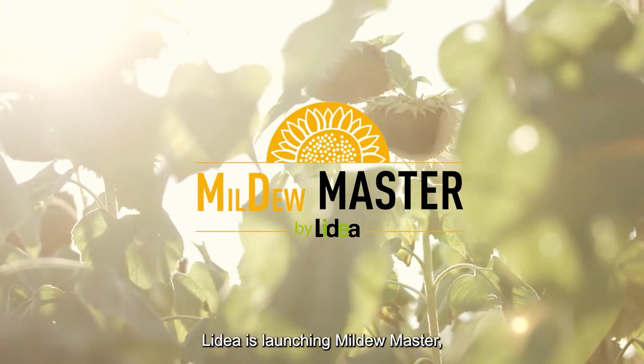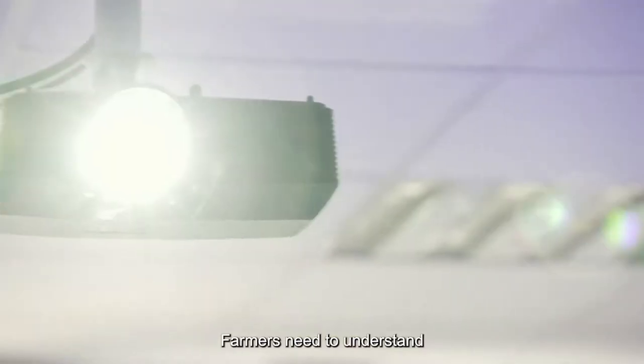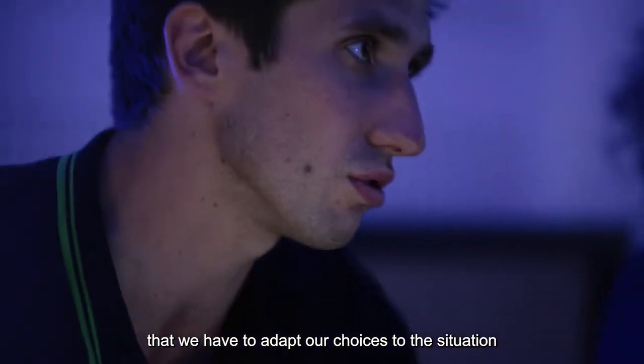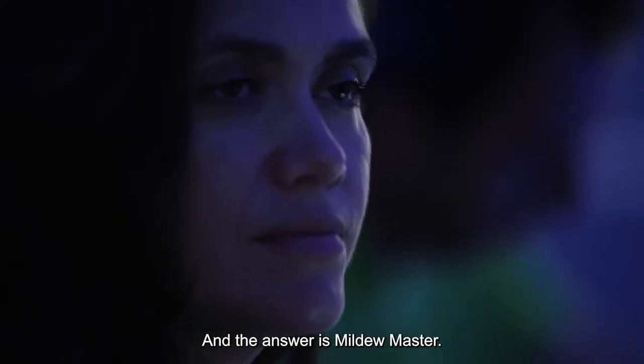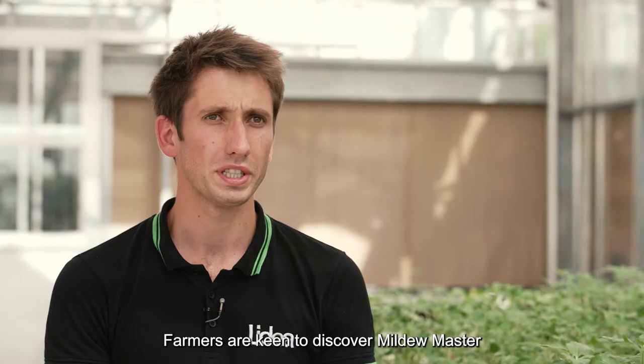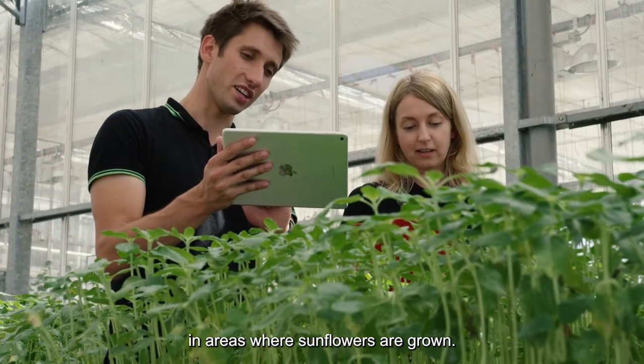LIDEA launches Mildew Master, a seed solution for sustainable control of downy mildew with a genetic approach. Farmers need to understand that we have to adapt our choices to the situations they have in their fields, and this is the answer of Mildew Master. Farmers welcome Mildew Master because we give an answer to a strong pathogen in all the areas where sunflower grows.